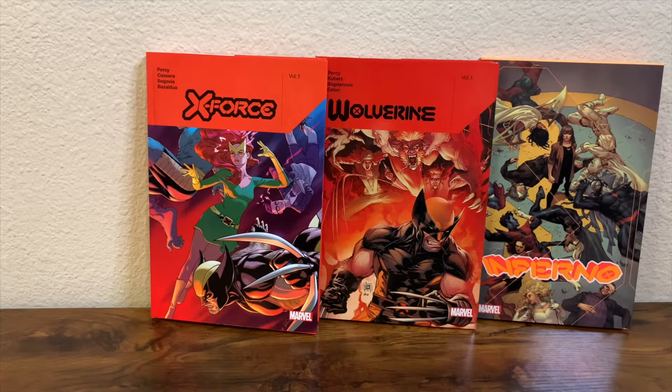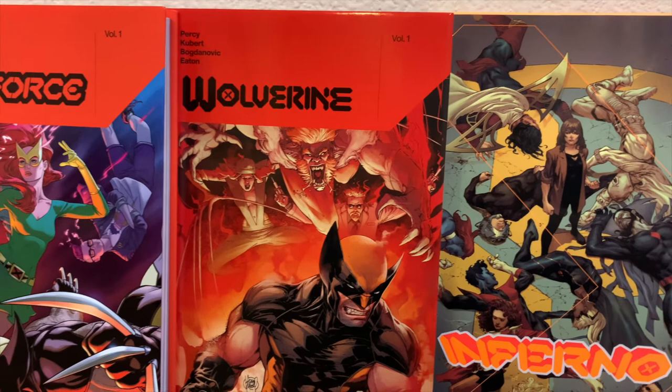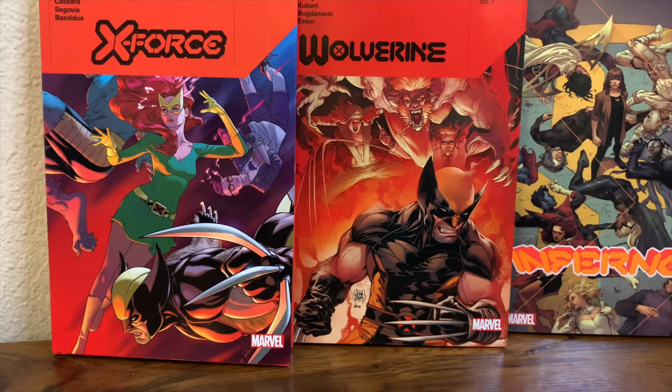Today on the Comic Book Report, I'll be doing a haul video on three hardcover collections from the X-Men Dawn of X era. While I haven't read many of these comics, so I won't be commenting on plot points, I will still be flipping through the collection. You've been advised. Now let's go ahead and check it out.